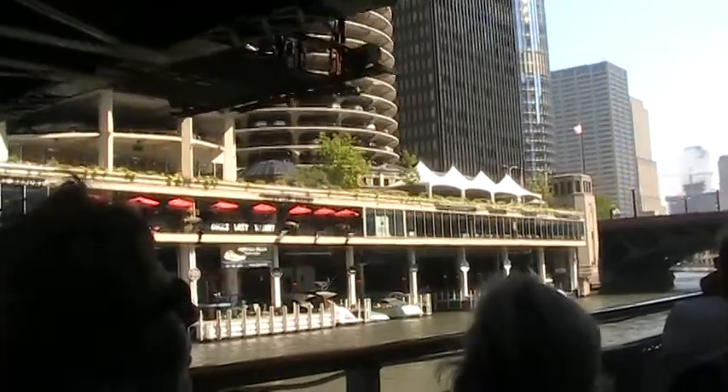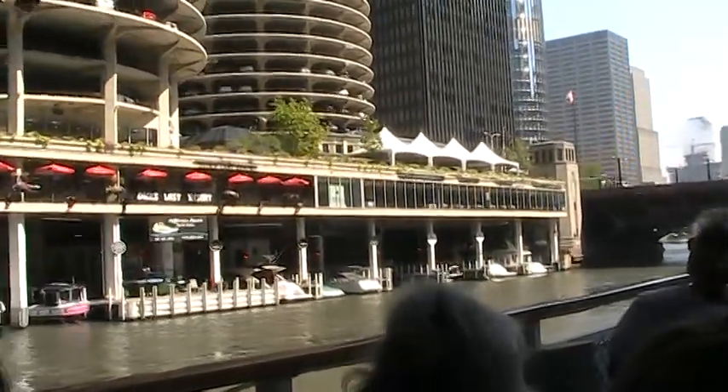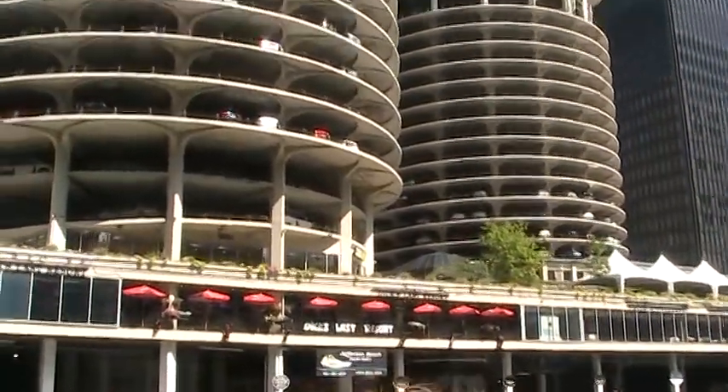Again, a marina at the base, restaurants and retail at street level, the parking garage, and then the one, two, and three bedroom units.